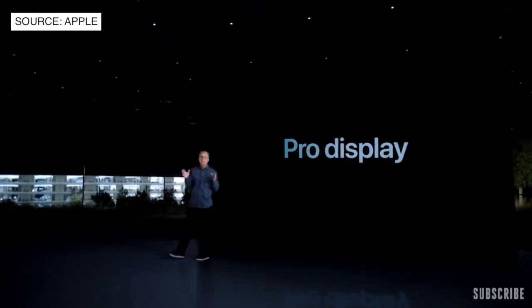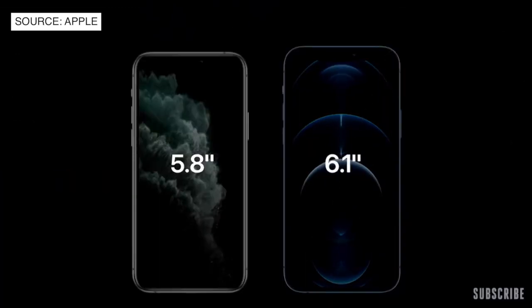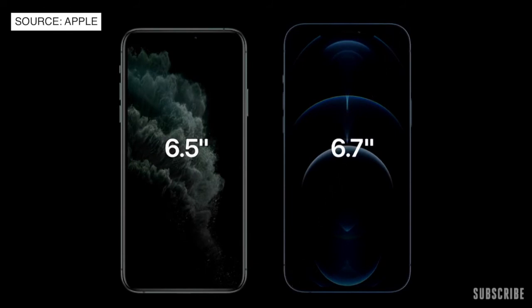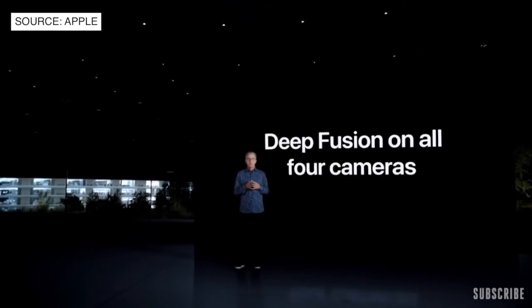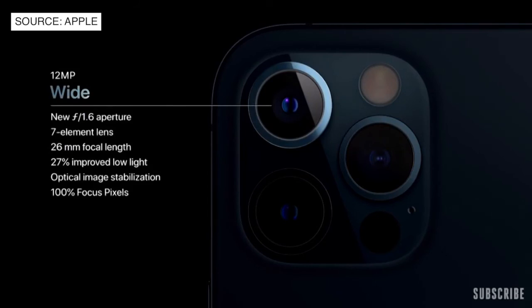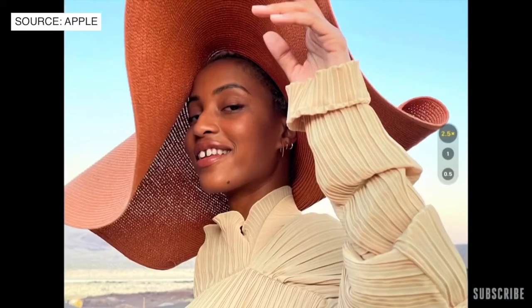iPhone 12 Pro features our industry-leading Super Retina XDR displays. We were able to go from today's 5.8-inch to a much larger 6.1-inch display, and iPhone 12 Pro Max increases from today's 6.5-inch to a more expansive 6.7-inch display — the largest display ever in an iPhone. With A14 Bionic, we bring Deep Fusion to all four cameras of iPhone 12 Pro, including the front-facing TrueDepth camera. iPhone 12 Pro features the ultra-wide camera with 120-degree field of view, and our new wide camera with faster f1.6 aperture and 7-element lens that lets in 27% more light, plus a 52mm telephoto camera allowing 2.5x optical zoom for even closer shots.